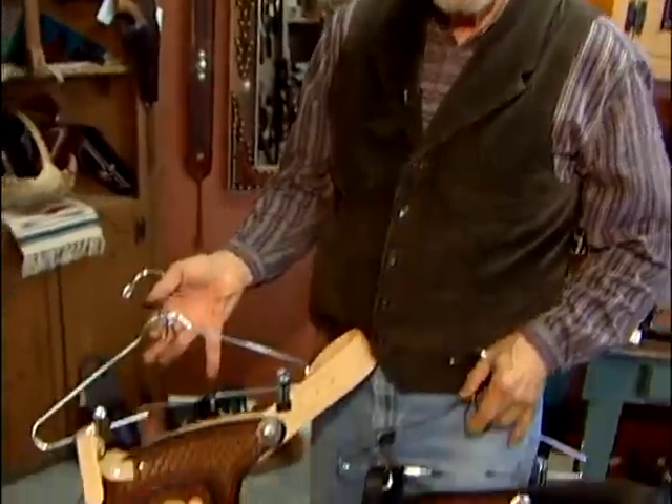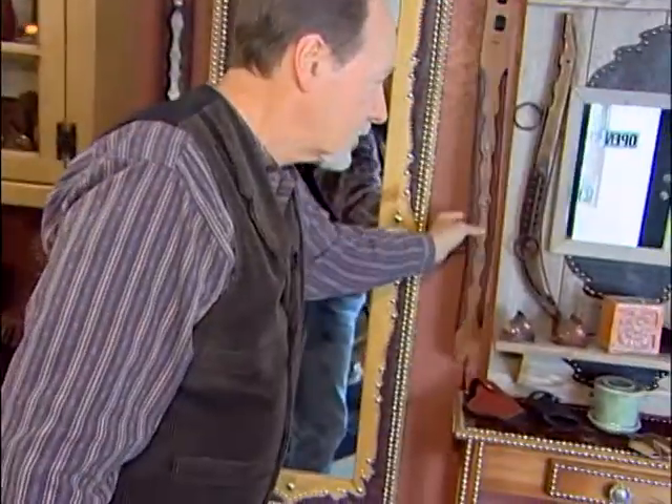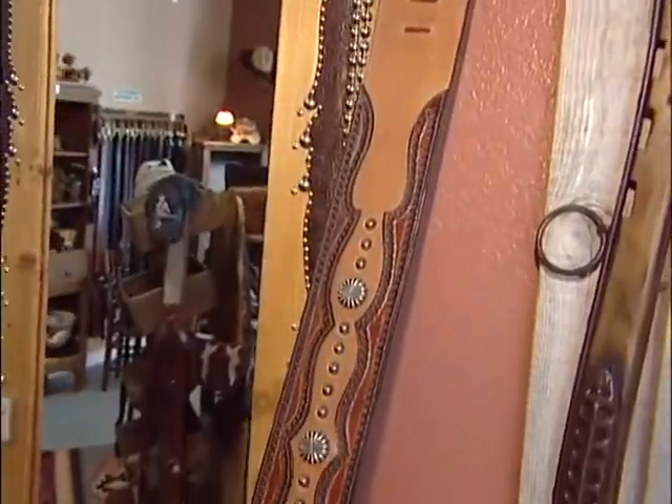Whether you're a cowboy or a motorcycle rider, we make a complete line of chaps and chinks. We also carry custom and off-the-wall leather guitar straps.